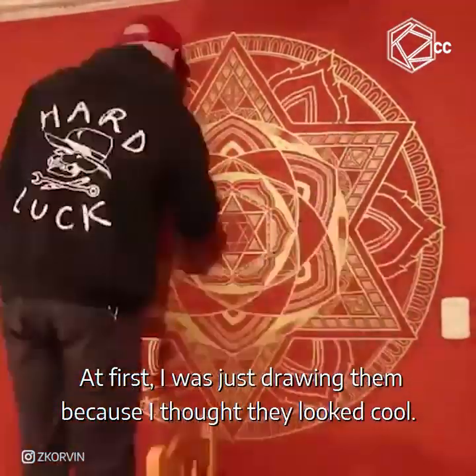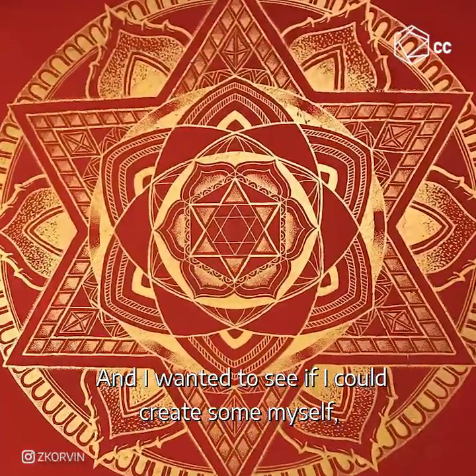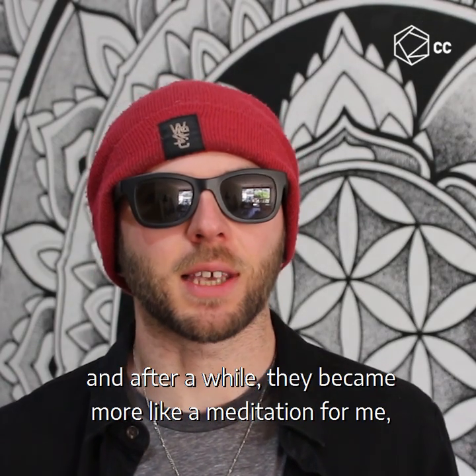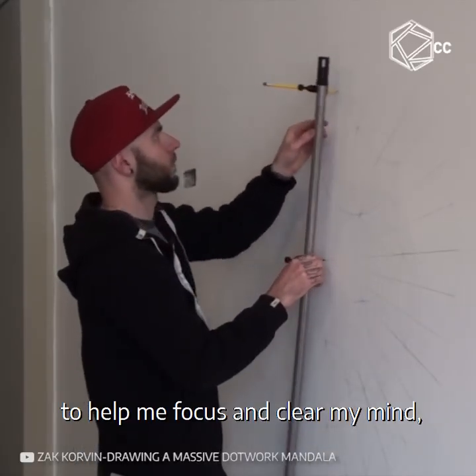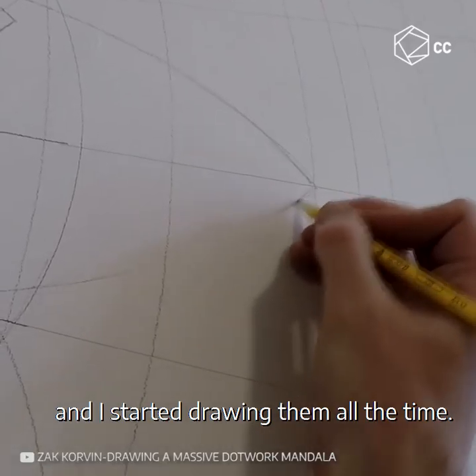At first I was just drawing them because I thought they looked cool and I wanted to see if I could create some myself. And after a while they became more like a meditation for me and I would use them to help me focus and clear my mind. And I started drawing them all the time.